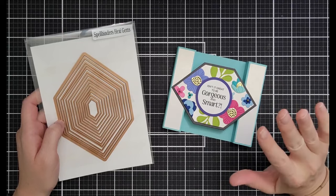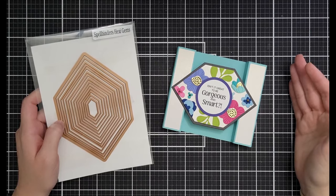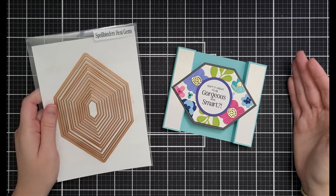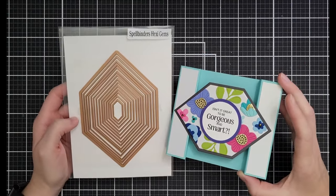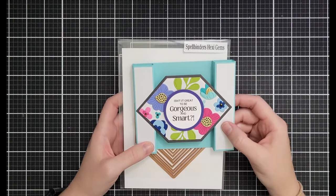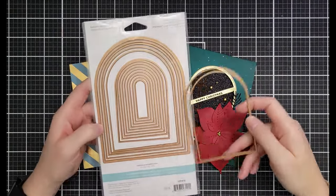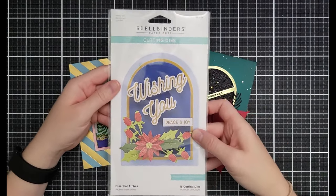There's a Basic Shapes category below that includes some things from favorite collections plus additional shapes. The Spellbinders Hexi Gems surprised me — I've used it far more than I thought I would, creating a little focal piece. It's $14.99 down from $24.99. The Essential Arches are also $14.99 down from $24.99 — so many sizes packed close together, which makes them absolutely invaluable.